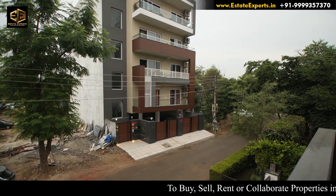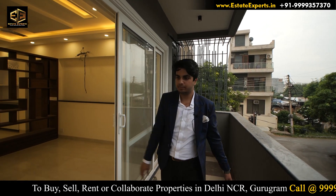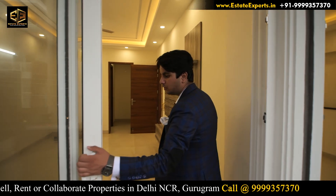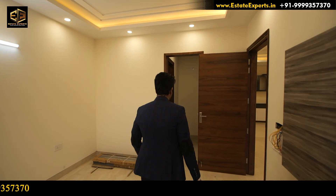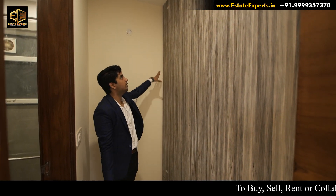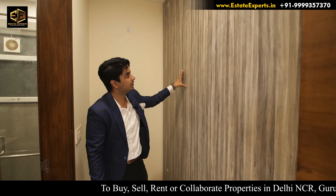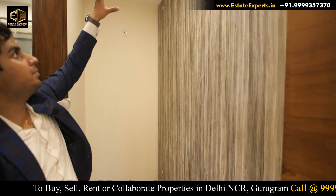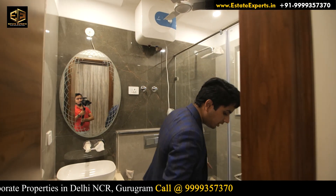There is a market in front for daily needs, so you don't have to go far. Now let's go to the third bedroom washroom. The door has a mosquito net to protect from mosquitoes. There is also a thick quality glass. There is space in front of the bathroom and fine quality salmica throughout. There is a good light fitting here and tiles in front of the bathroom.